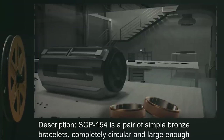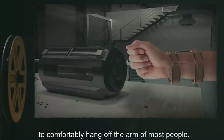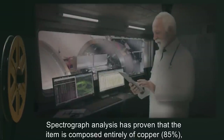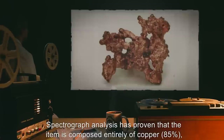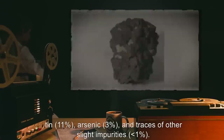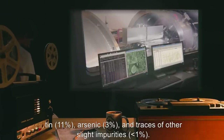Description: SCP-154 is a pair of simple bronze bracelets, completely circular and large enough to comfortably hang off the arm of most people. Spectrograph analysis has proven that the item is composed entirely of copper 85%, tin 11%, arsenic 3%, and traces of other slight impurities less than 1%.